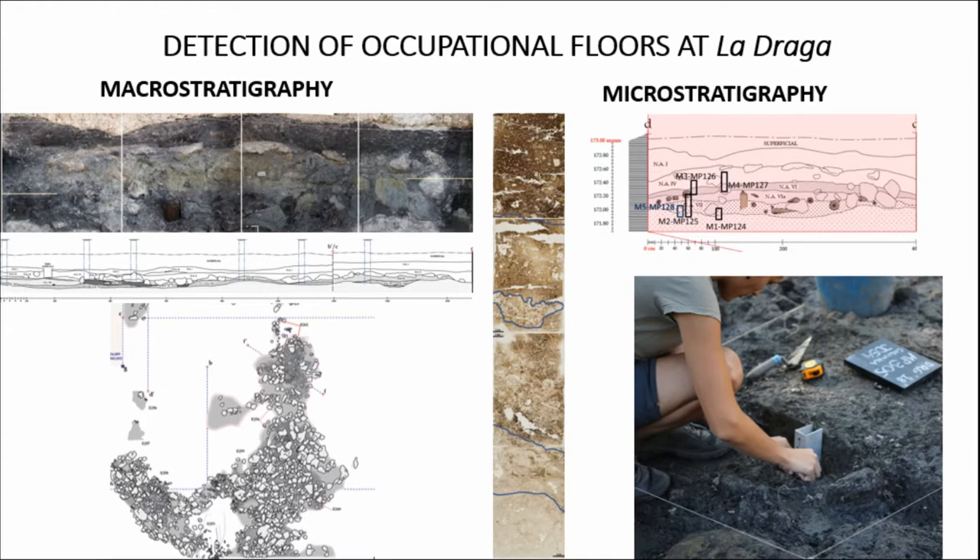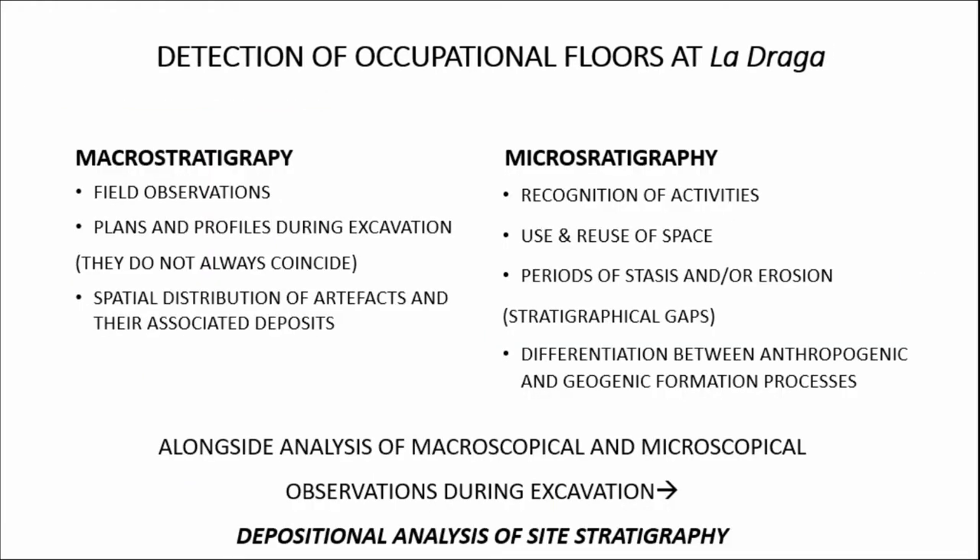To define the occupational floors, we had to detect them in the field. This was done first macroscopically during excavation through stratigraphic observations and schematic representations in the form of plans and sections. On the other side, sedimentary samples for micromorphological analysis were retrieved from various points of the settlement to clarify stratigraphic contexts and spatial geomorphological characteristics. The micromorphological analysis was important to identify the nature of human activities, information on reuse of space, and the detection of periods of stasis or erosion — stratigraphic gaps not easily detected by the naked eye.